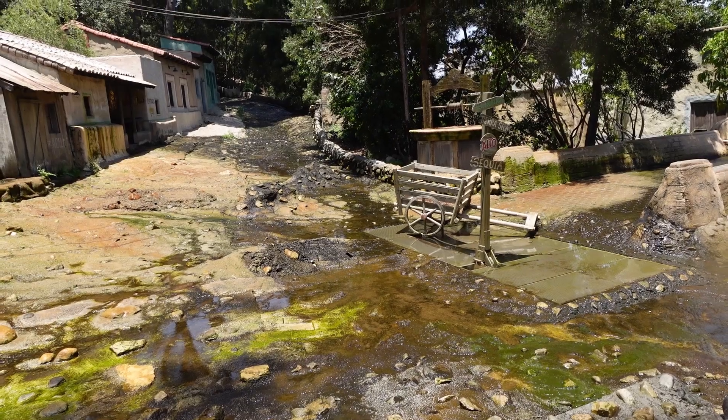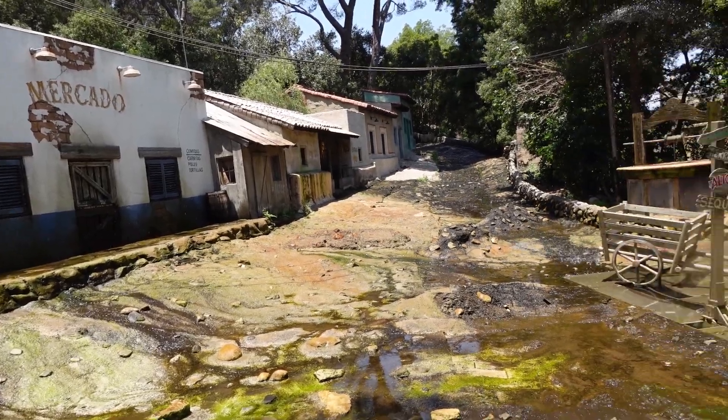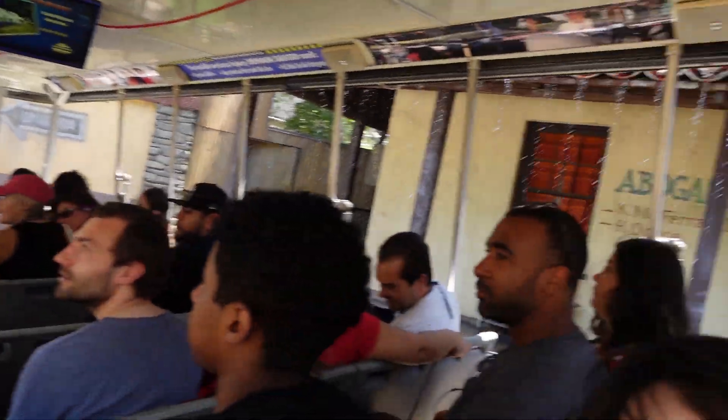Oh look, we have a weather advisory flash flood warning for old Mexico. Now I hear the thunder, I see lightning, and now heavy rain is falling.